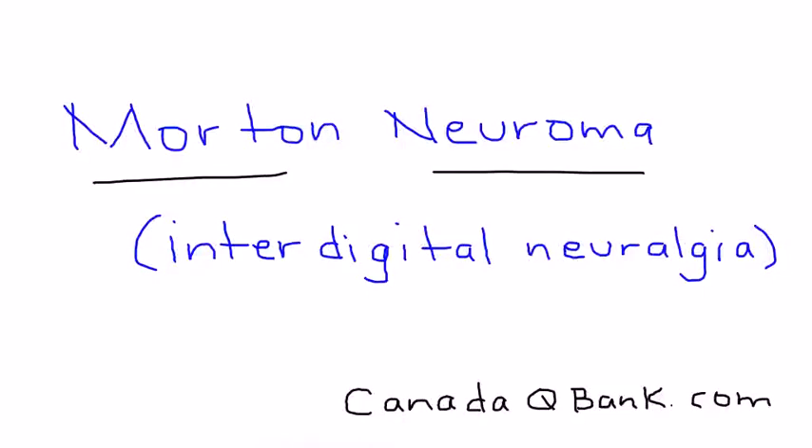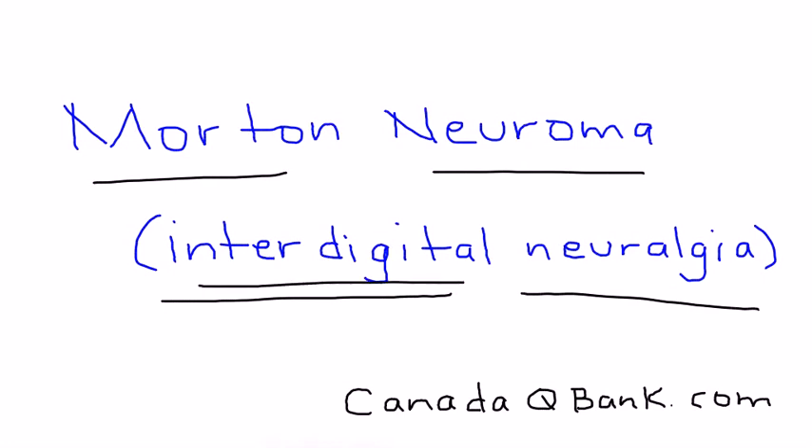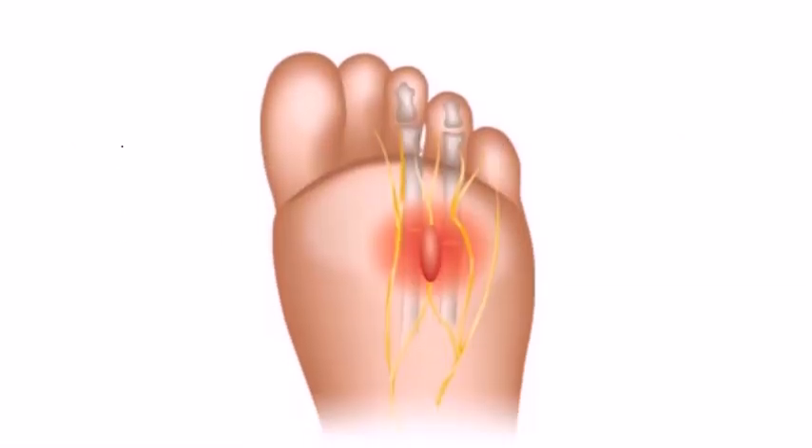Morton Neuroma, also known as Interdigital Neuralgia, is the topic. Essentially, it's a pain involving the interdigital nerve. And the best way to talk about this initially is to look at a diagram.